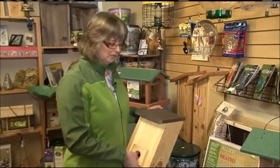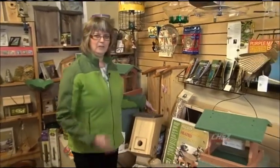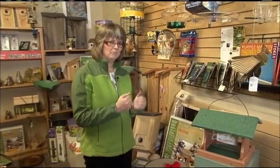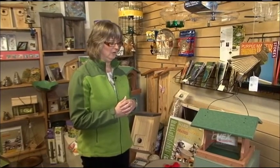Making sure your feeders are full is important. They need to feed very quickly in the morning, since they've been outside all night nestled together in their coniferous trees and then they need to eat. So make sure your feeders are full all the time.